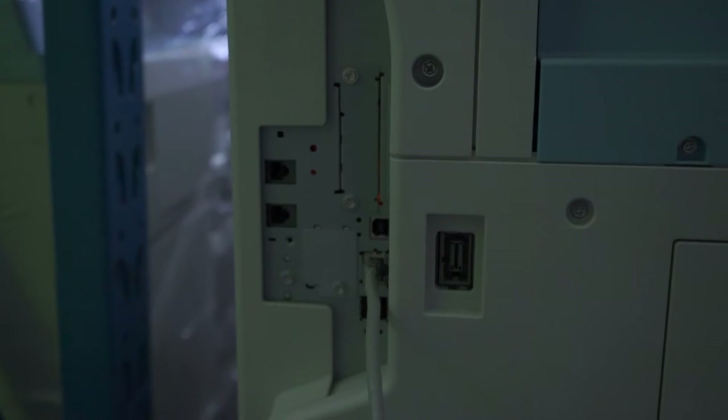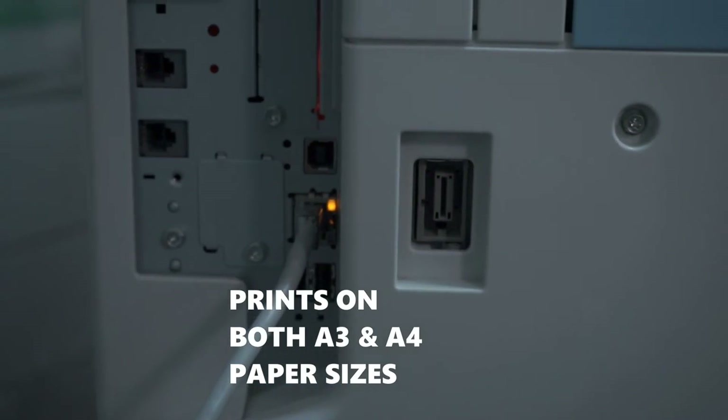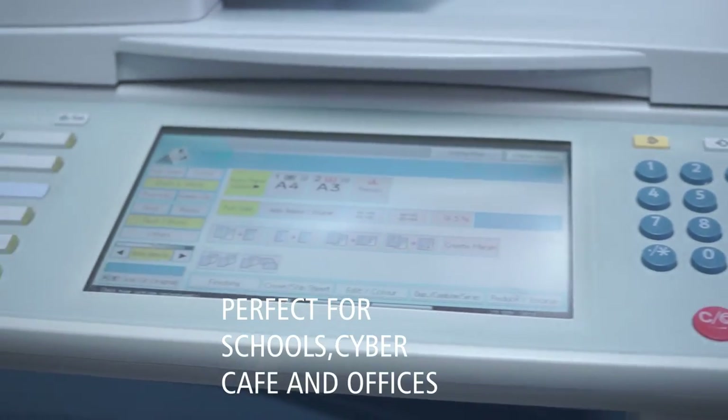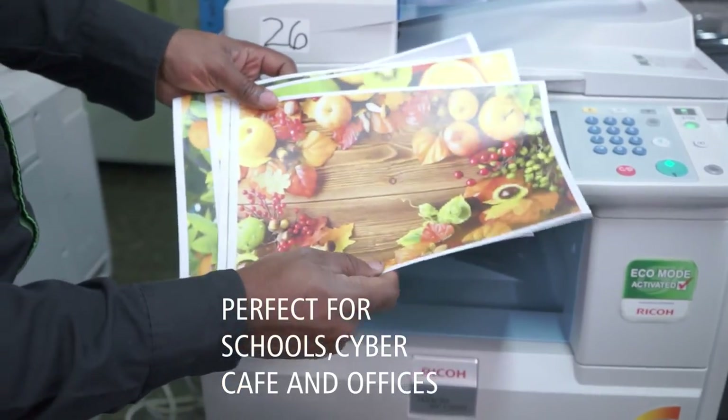You only need to connect the printer to your Wi-Fi network using a LAN cable in order to print wirelessly from your computer. This printer is ideal for use in offices, schools, printing facilities, and cyber cafes.